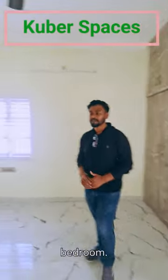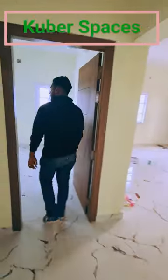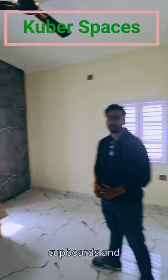Moving on to the second bedroom. This is our second bedroom. It comes with installed cupboards and the washroom for this will be your common washroom.